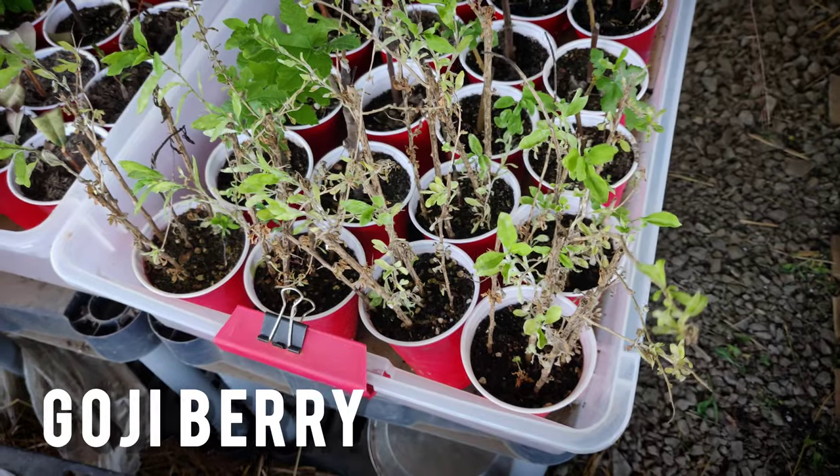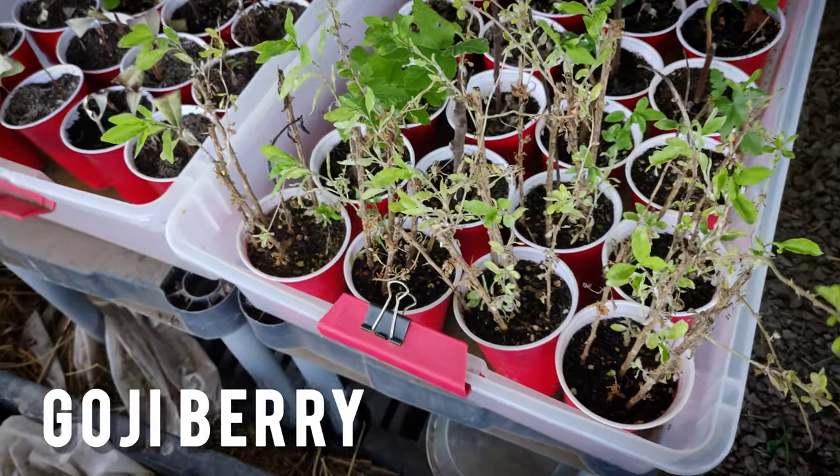Gardeners are a giving bunch, and if you become our friends, it's only a matter of time before we start sending you home with plants. These goji berry cuttings are from a plant that I originally received from a friend, from whom I also received columbines, horseradish, and a number of other plants. I'm also frequently both giving and receiving seeds that me and my friends have collected. Make friends with your local gardeners, and it's just a matter of time before you're bringing home free plants.